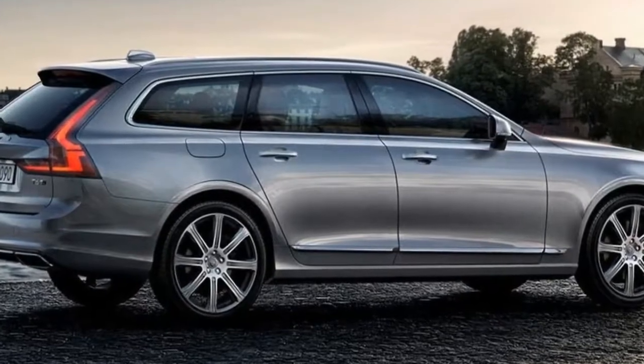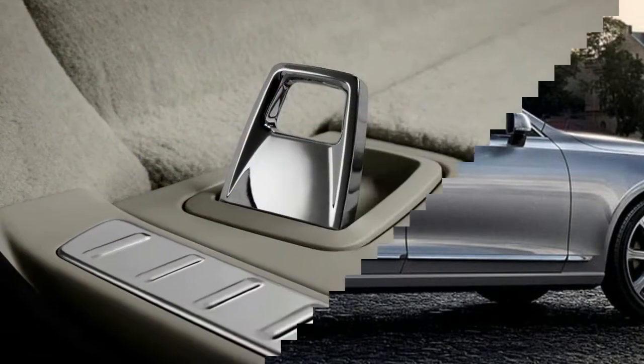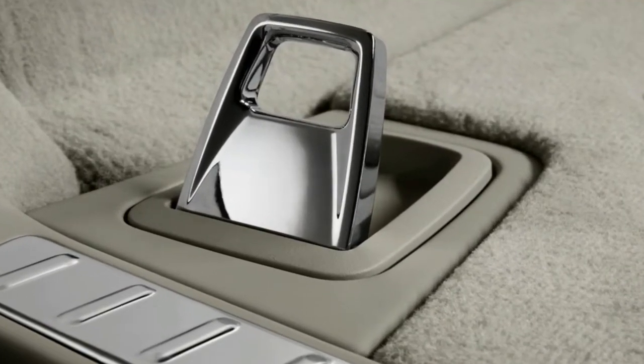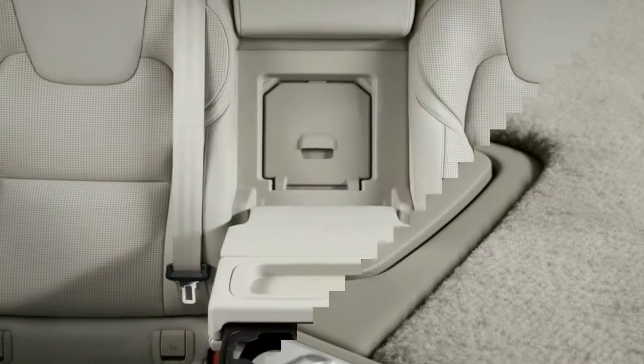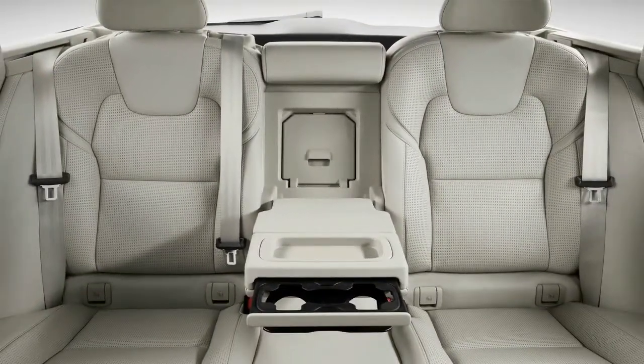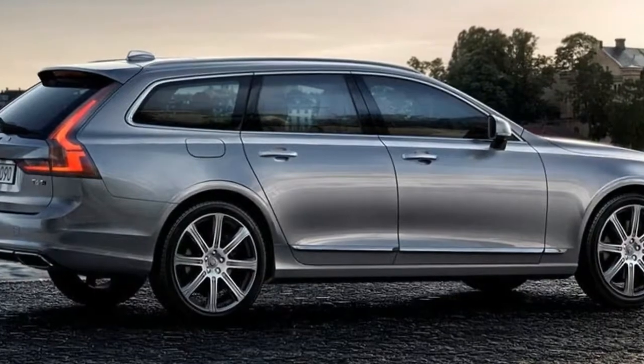The T6 models are powered by a 2.0L supercharged and turbocharged I4 that produces 316hp and 295lb-ft of torque, and delivers 22/31 miles per gallon in the regular V90 wagon with standard AWD, and 22/29 miles per gallon in the cross-country.